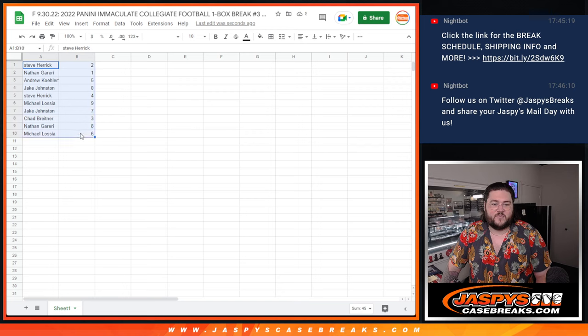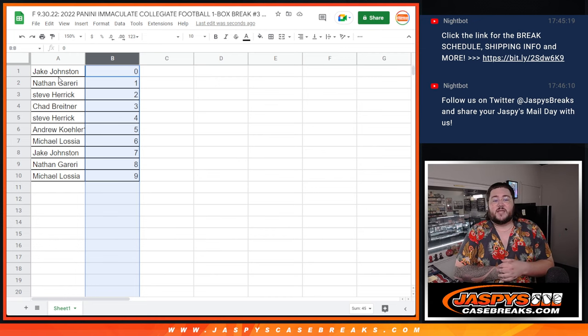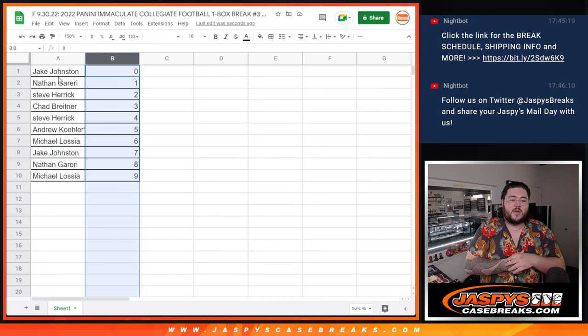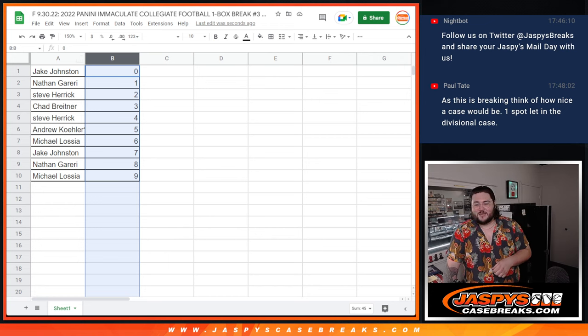For the sake of posterity, I'll do a little trade discussion and see if anybody wants to do it. But here are our numbers, alphabetized. Jake gets spot zero — any and all redemptions will go to spot zero. Nathan gets spot one — any active one-of-ones go to spot one. Steve gets two. Chad with three. Steve with four. Andrew with that last spot mojo gets five. Michael gets six. Jake gets seven. Nathan with eight. And Michael with nine. One box break.